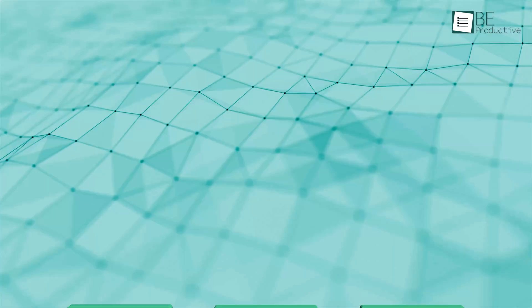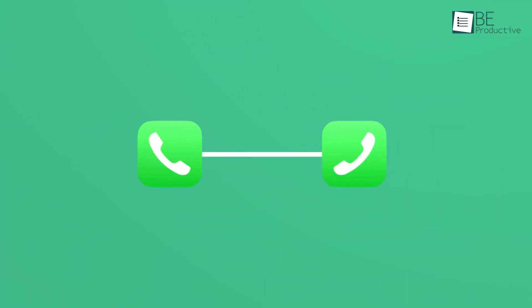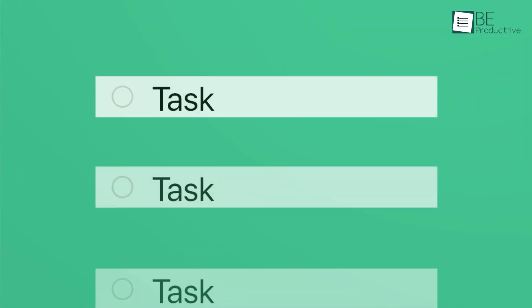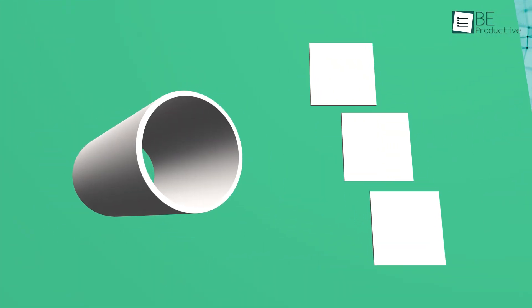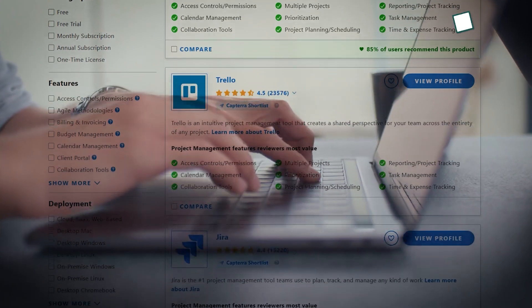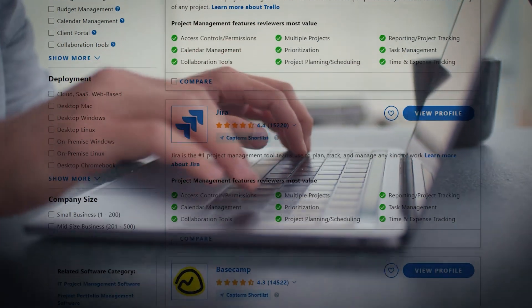For a long time, we were struggling to manage all our tasks smoothly because we had to use separate tools for team communication, task management, and maintaining a project pipeline. We were looking for a solution that brings everything in one place, and that's when we came to know ProofHub.